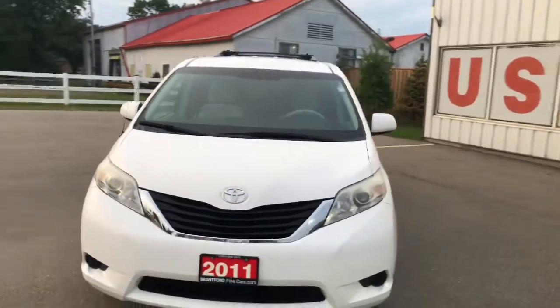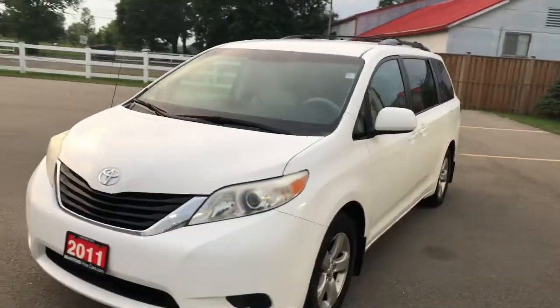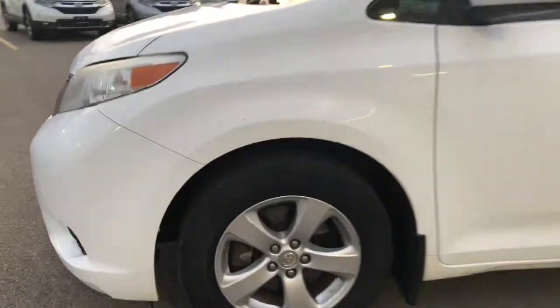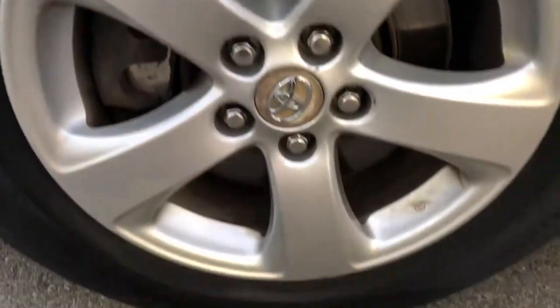The outside here is a nice white with chrome accents around the front bumper. It's got tinted windows. I'll show you the rims — they look to be in really good shape. Tire tread looks pretty good as well.